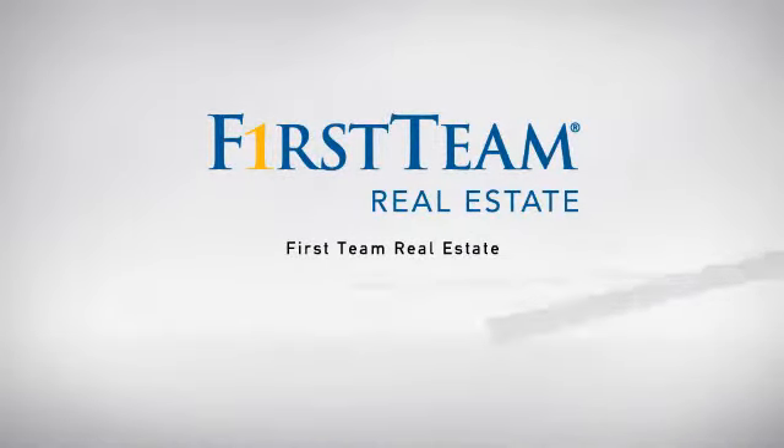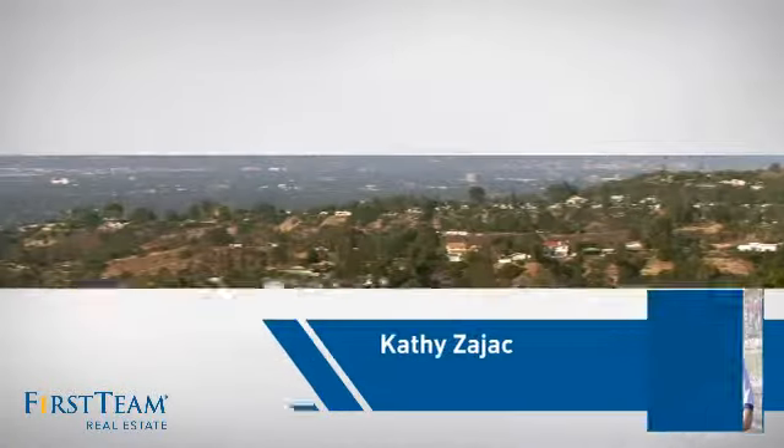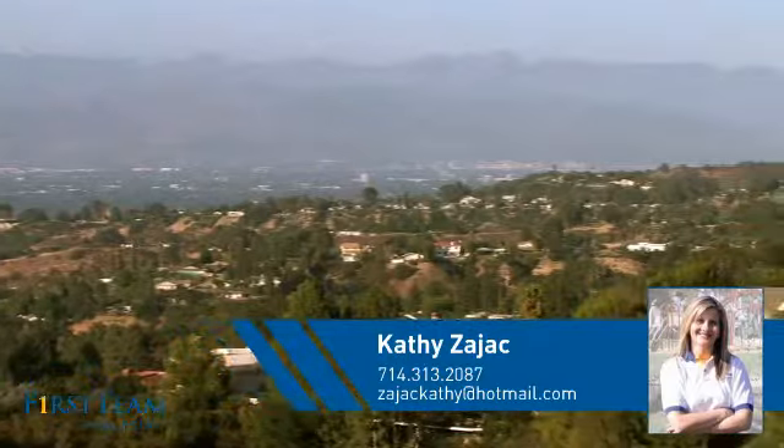At First Team Real Estate, our wide selection of listings helps you find a place you'll feel right at home in. This video is brought to you by your real estate agent, Kathy.